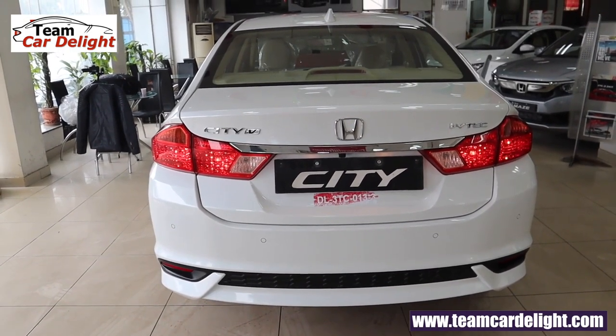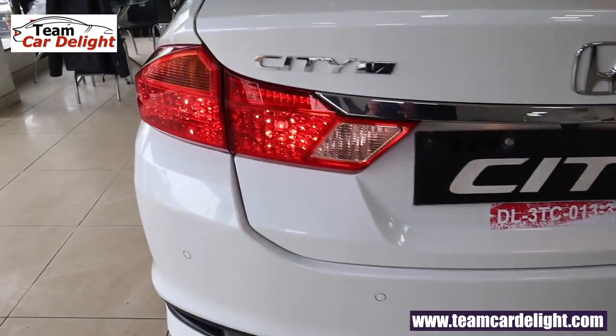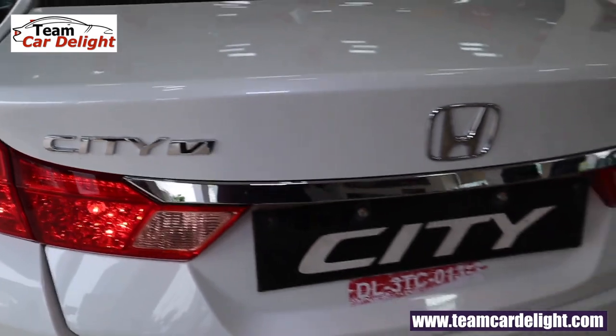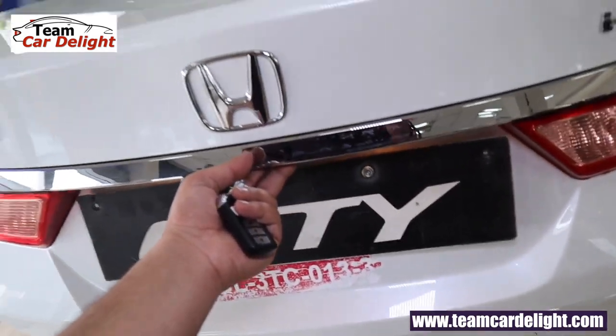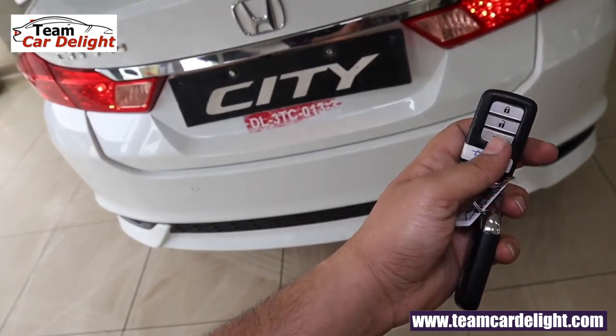That's the rear look which is very sporty. We get a dual-tone bumper with reflectors and 4 parking sensors. These are normal conventional tail lamps — this is the V variant badging. To open the tailgate we can simply press this switch; electromagnetic trunk opening is available, and alternatively we can also hold this switch.